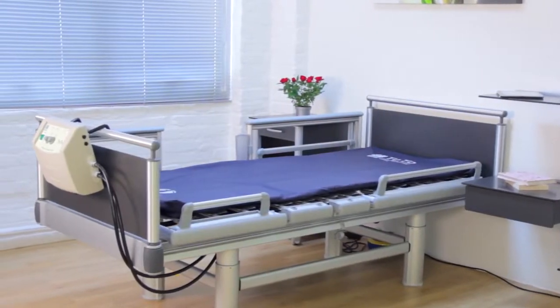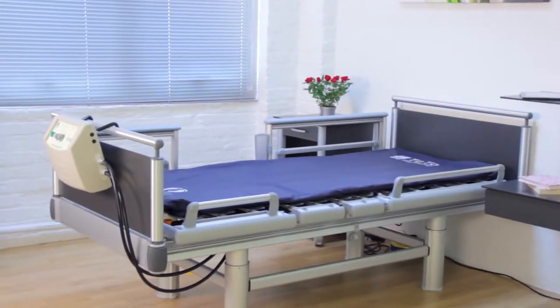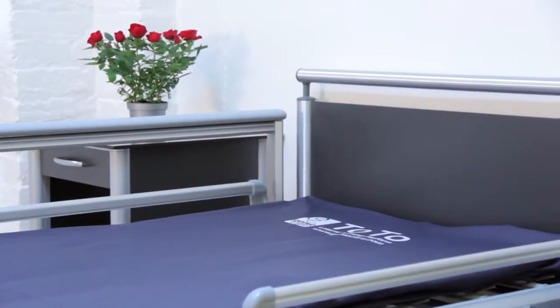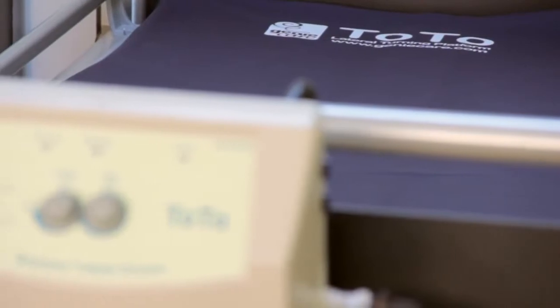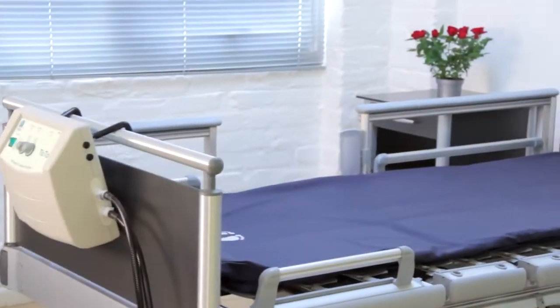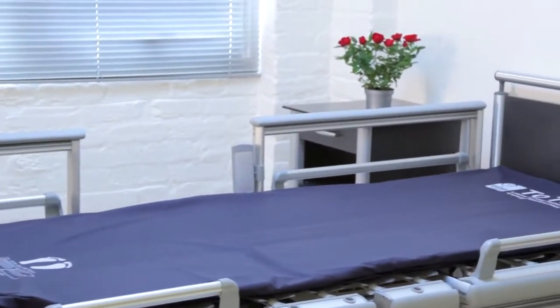The TOTO patient turner is clinically proven to help with tissue viability and delivers results unlike anything else you've used before. It is a non-intrusive, affordable, yet highly effective 24-hour automated pressure relief system.